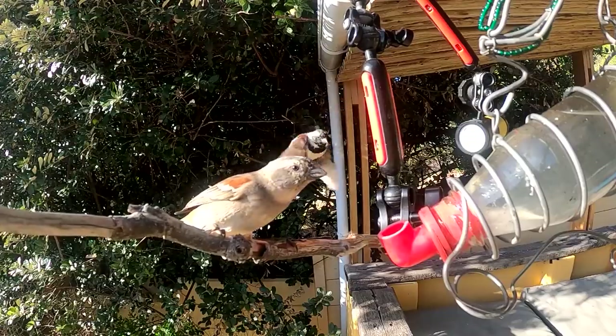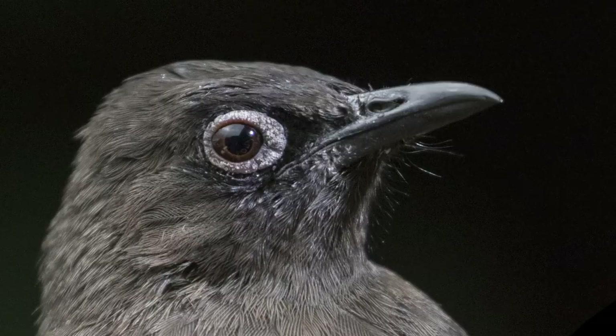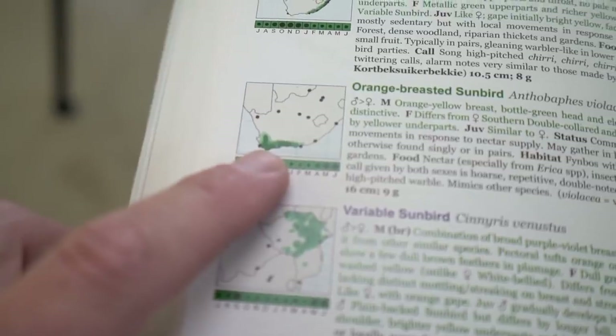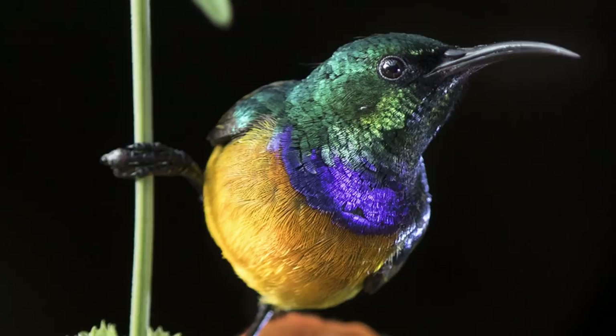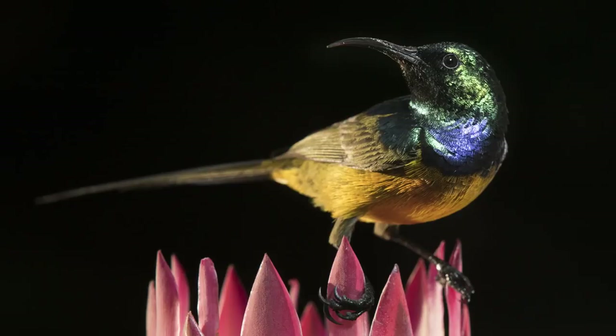The common birds we have here are Cape Sparrows and Cape Bulbuls, which really make up the bird community in the area. The sunbirds we have are the orange-breasted sunbird, which is endemic to the Western Cape and the fynbos area. It looks like it has a sunrise on its chest — it's unbelievably beautiful and by far my favourite of the bunch.